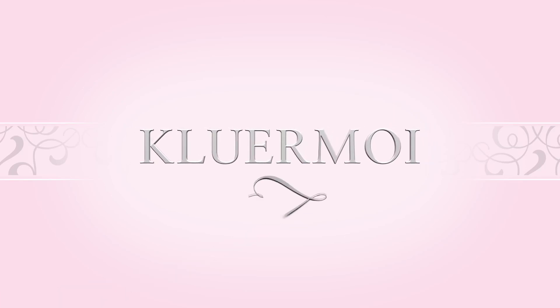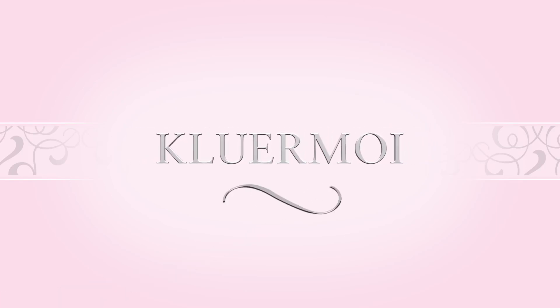Hey YouTube, it's me Claire Moore and I am back with another try-on haul. If you are new to my channel, welcome — thank you for stopping by, make sure you subscribe and turn on those post notifications. And if you are an oldie but a goodie, I love you, mi amor, thank you so much for coming back.